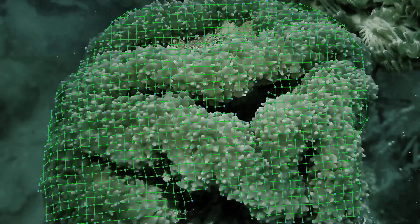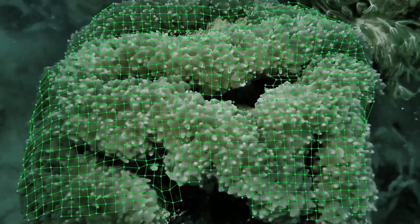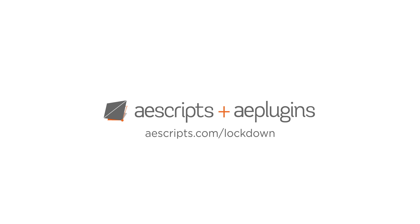This is a free update to all Lockdown users and we still have a ton more optimizations and improvements coming. To download the free update or for more info on it, check out aescripts.com/lockdown. We'll see you next time.